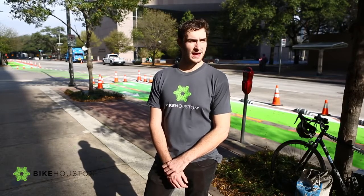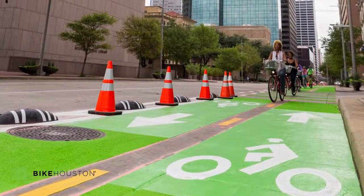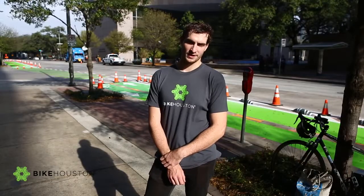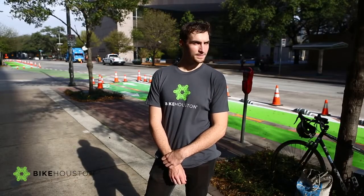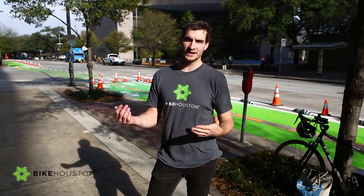more protected, more entry-level bicycle lane that more people can use. Protected bike lanes are really built for people that are interested but concerned about bicycling, because you're not on the road with cars in a car lane, but you are still following the same roadway.